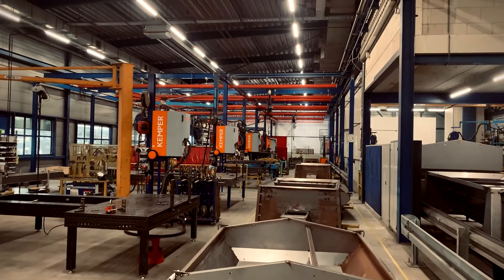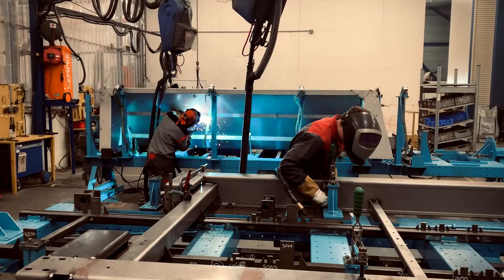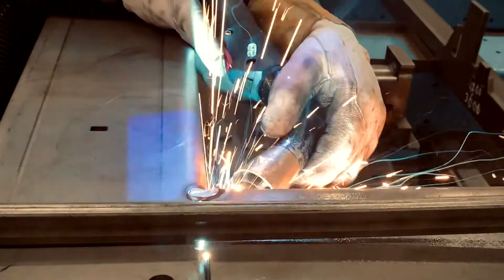A total of 13 VacuFil 50 units are now ready to be used in the production of AB Schmidt and can cover a total of 26 manual welding stations.